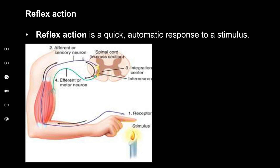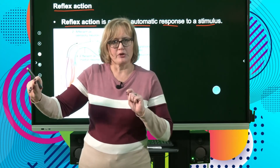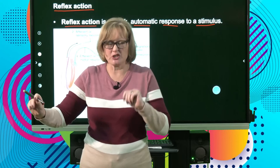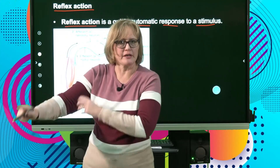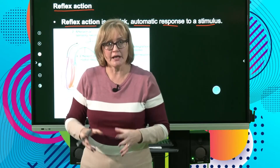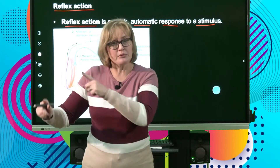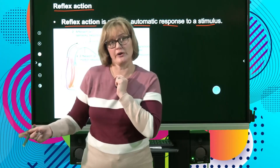Now we get to the reflex action. This is a very important part of the syllabus. A reflex action is a quick, automatic response to a stimulus. This is when you put your finger against something that burns — before you even see your finger on the hot plate, your nervous system already reacted and pulled your hand away to save your poor finger. The impulse never goes through the brain; it immediately goes through the spinal cord back to your finger.